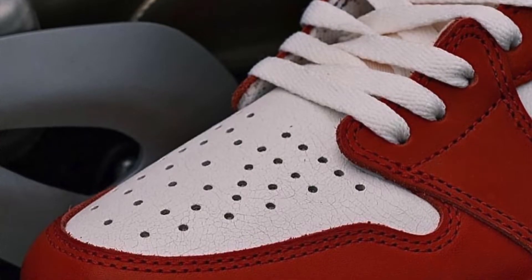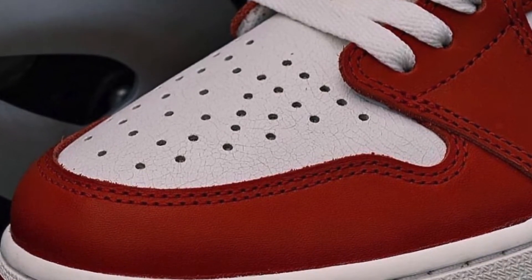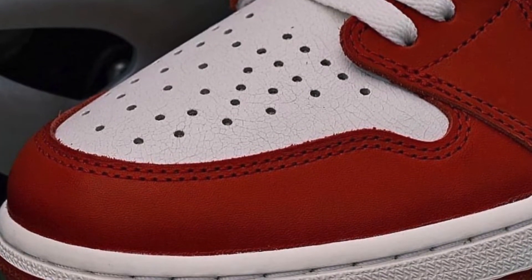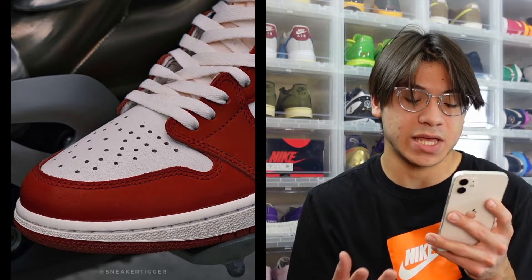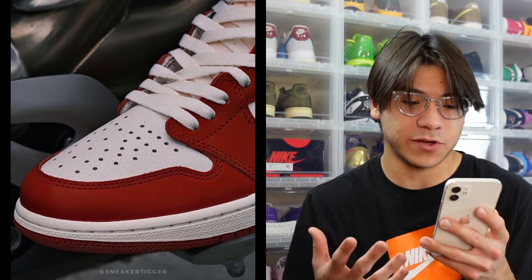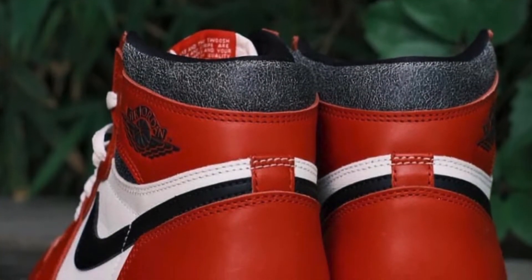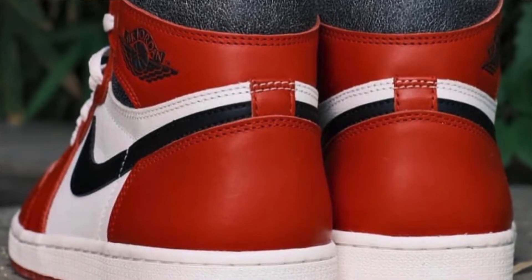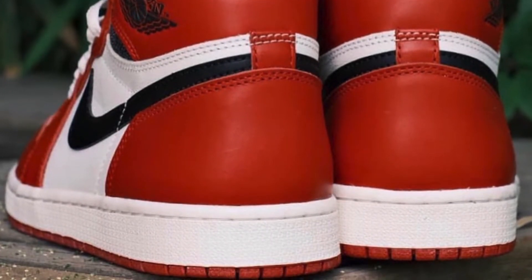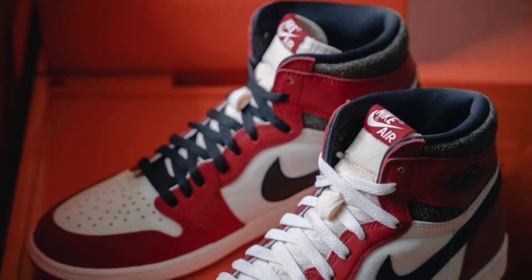Looking at the toe box we can see that there is some cracking. I personally wonder how these are going to wear — I wonder if small parts of leather are going to chip. I haven't had them in hand so I don't know how the texture feels, but hopefully they wear really nice and feel good. We do have that air unit in the midsole. The Air Jordan 1 is pretty comfortable and these should be the same. Air Jordan 1s run true to size for me.